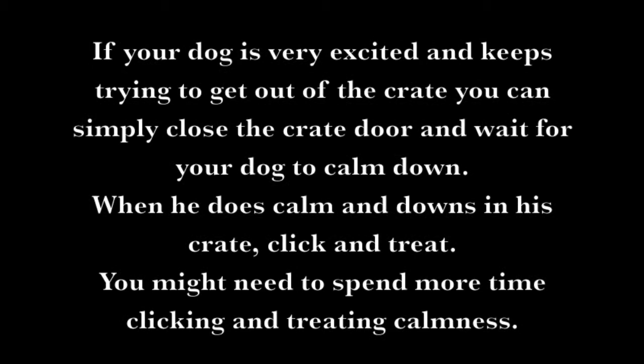If your dog is very excited and keeps trying to get out of the crate, you can simply close the crate door and wait for your dog to calm down. When he calms and downs in his crate, click and treat. You might need to spend more time clicking and treating calmness.